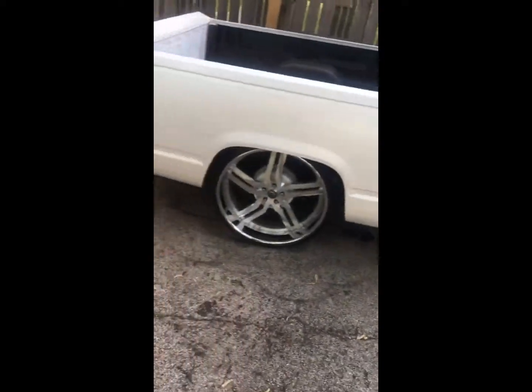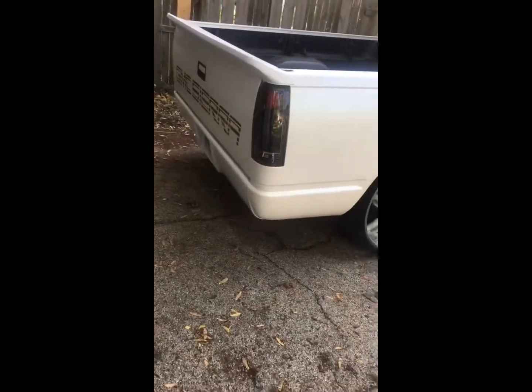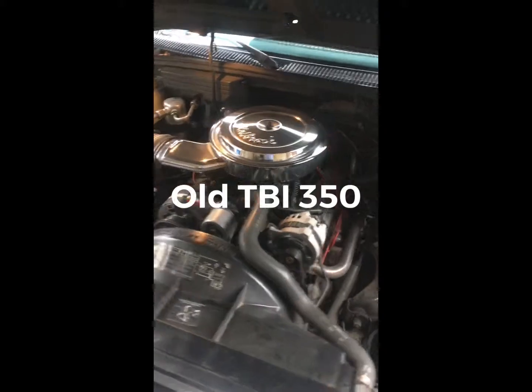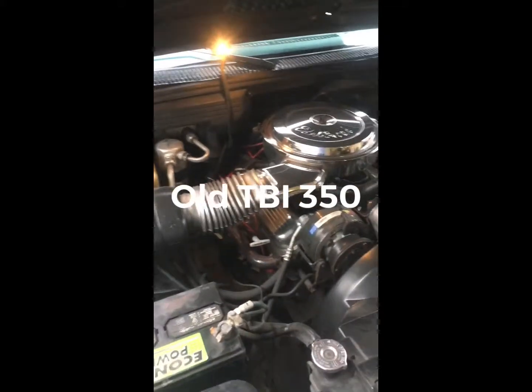89 GMC C1500. Got a small block 350 with a mild cam. It runs good — good truck, real reliable. It just don't have no power. So we're going LS.